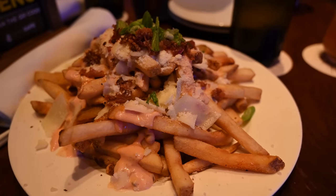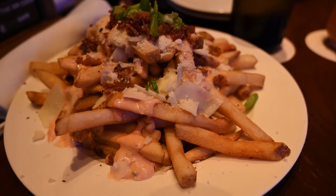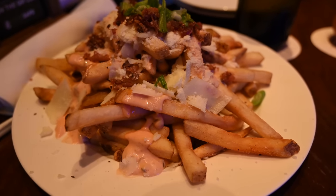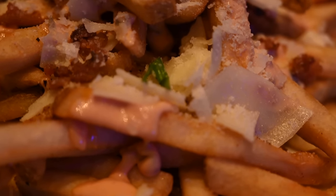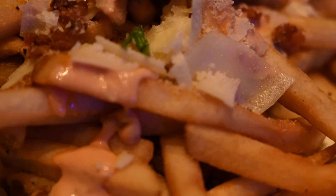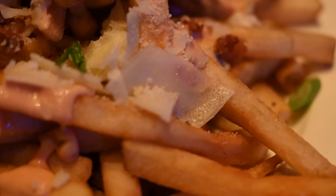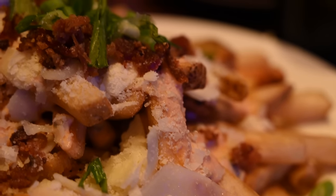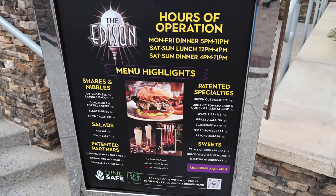We ordered the electric fries, which are $16 US. These had hand-cut Idaho russet Burbank potatoes, Edison special sauce, bacon, grated parmesan cheese, and were topped with green onions. We really did enjoy these. You can ask for any of the toppings on the side if you're unsure, but overall this was a great app and so easy to share. We weren't planning on eating it all but we definitely finished it off.